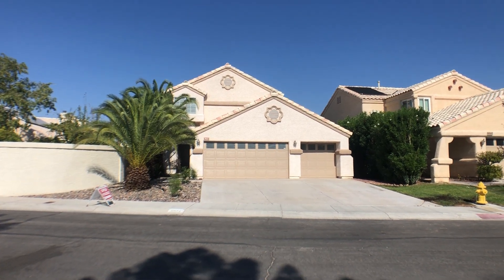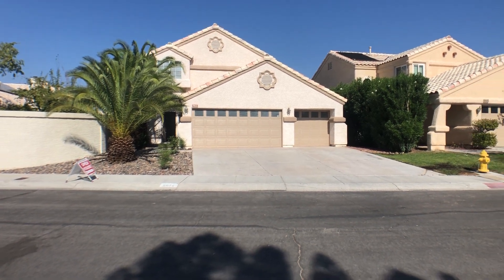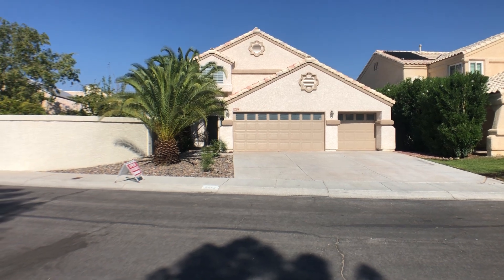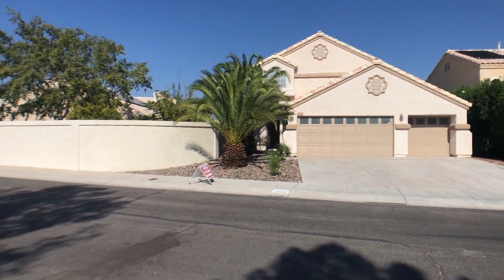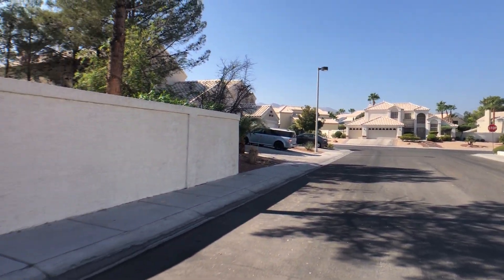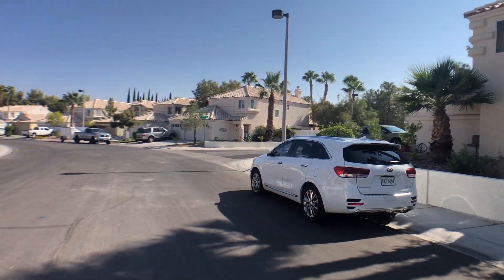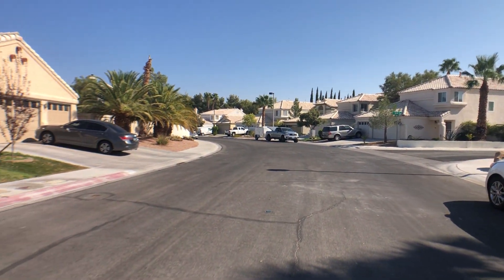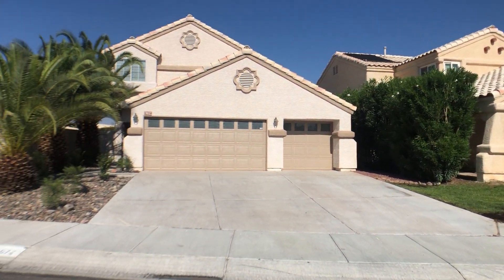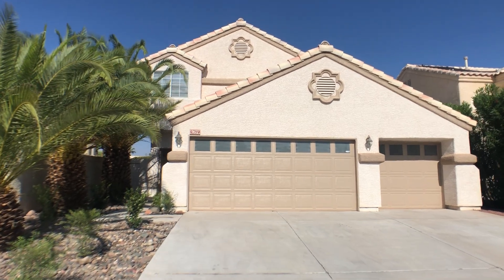Hello ladies and gentlemen, welcome to another video. This is Jack Graham with Simply Vegas. Today we are in Piccoli Ranch and we're going to tour this beautiful two-story home. This home is listed for $395,000. It is a four-bedroom with four beds upstairs, a three-car garage, and a good-sized lot. It's a great home, so let's go see it.